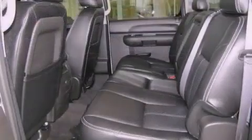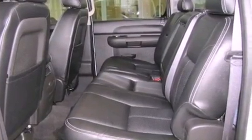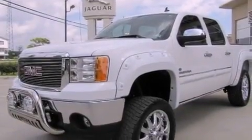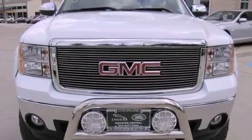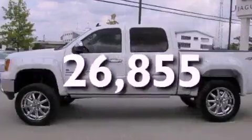Features include a power driver's seat, air conditioning, cruise control, a CD player which can read MP3s, a bed liner, a passenger side vanity mirror, a security system, traction control, a split folding rear seat, and this vehicle has fewer than 27,000 miles on the odometer.